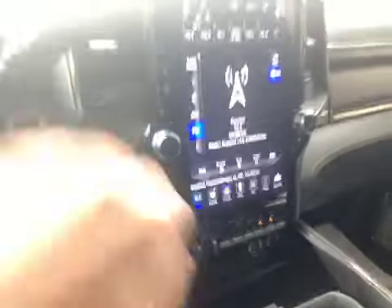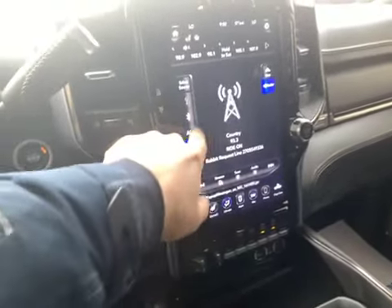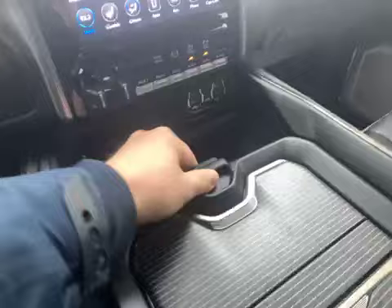There's all your controls there, as you can see — they'll all function just as they should. No warning lights on the dash.